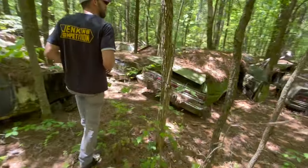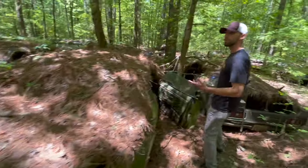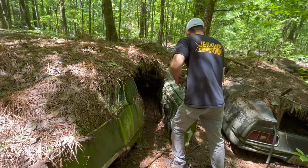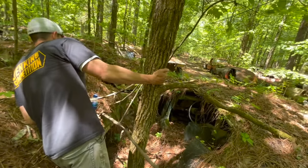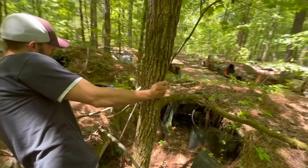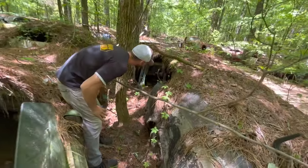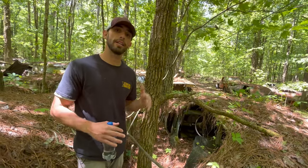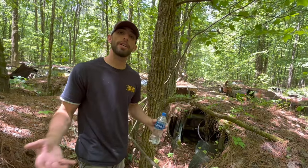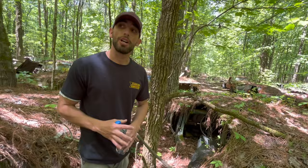There's a Mustang — that looks like a Fastback or a sports roof car. It just looks like a regular sports roof car. It says Mustang on the side; I'm not seeing any stripes for a Mach 1. A lot of these cars are not big block cars, not super sport cars. They were just your regular cars that people drove every day, got into accidents, and ended up here at the junkyard.